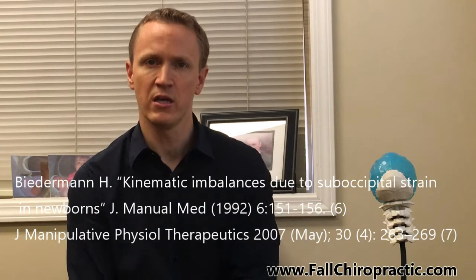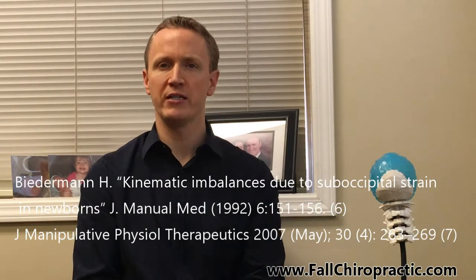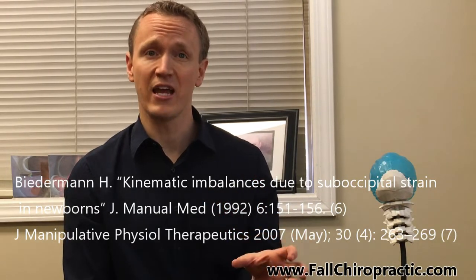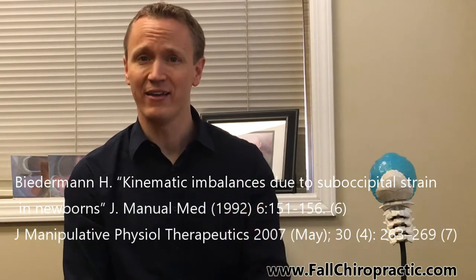So this fifth study, every parent and grandparent should know, comes out of the Journal of Manual Medicine and was published in June 1992. It's a critical piece to understand as it relates to why infants and children need chiropractic evaluations. This study evaluated more than 600 children, all less than two years of age, referring to vertebral subluxation as a kinematic imbalance due to suboccipital strain — effectively a subluxation.